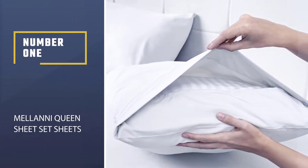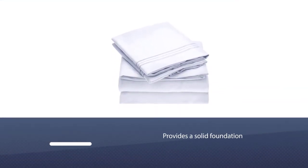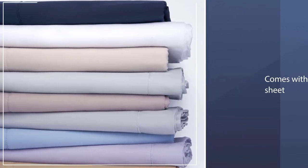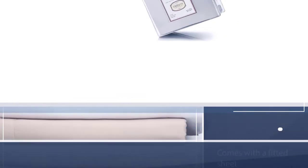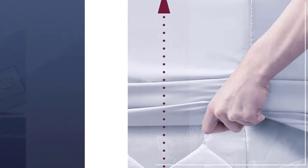Number 1, Best Overall: Milani Queen Sheet Set. The Milani Sheet Set provides a solid foundation for creating the ultimate hotel experience at home. The package comes with a fitted sheet, a flat sheet, and two pillowcases, making the set easy to mix and match with sheets you already have in the linen closet. Just throw on a duvet cover or a quilt, and your bed is ready for cooler weather.